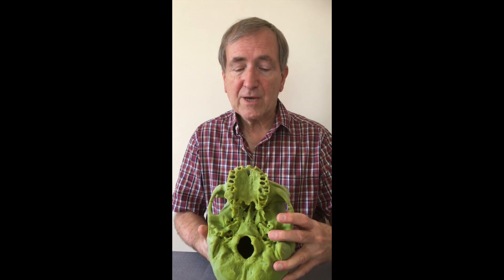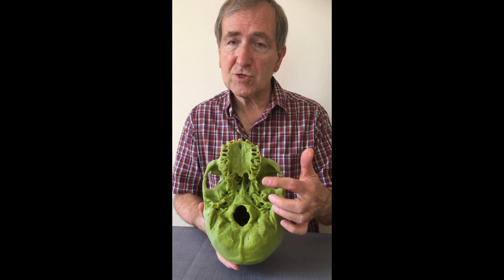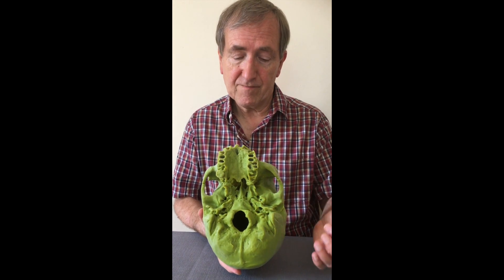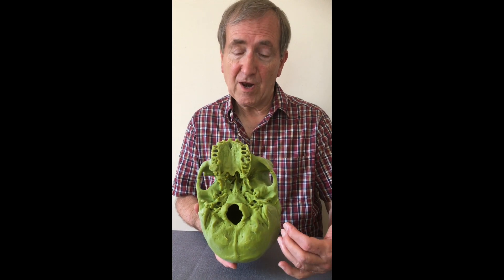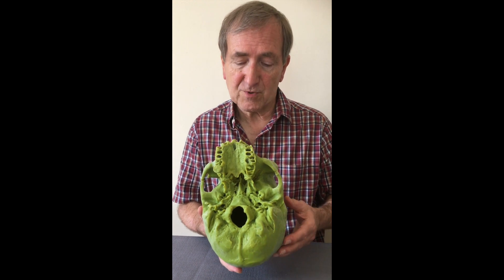When we look at a basal view again we can see how broad it is. A very broad palate, a very large second molar and no sign of third molars behind there. The mastoid processes are very large and again at the back not much sign of a strong occipital torus.